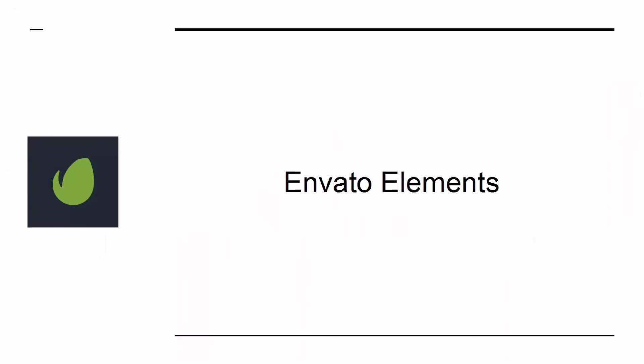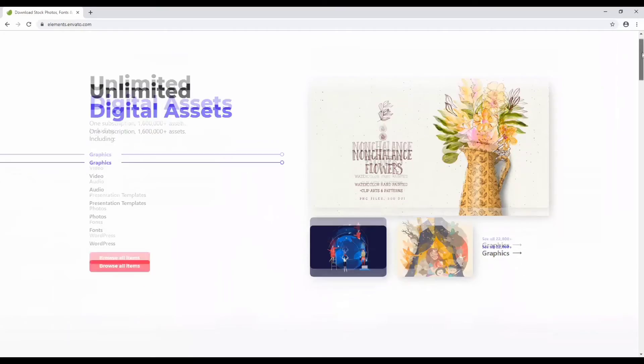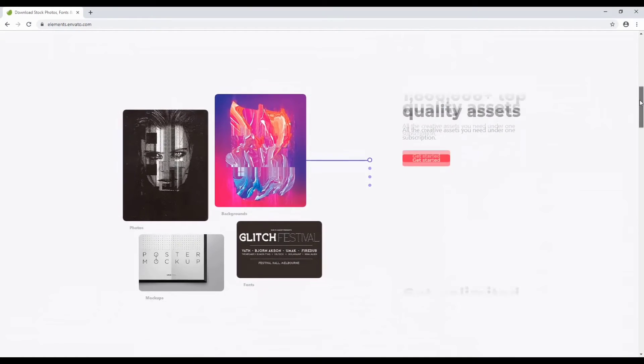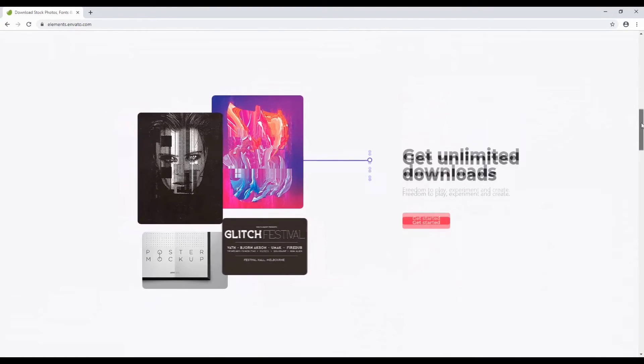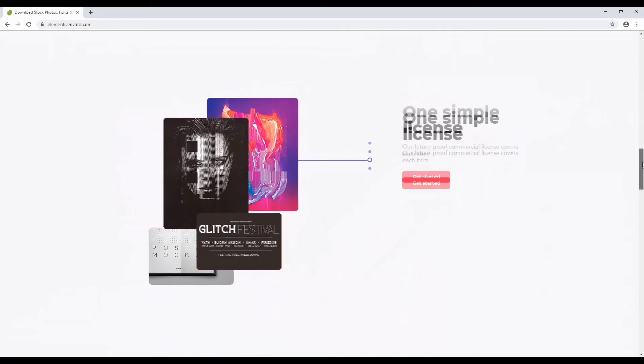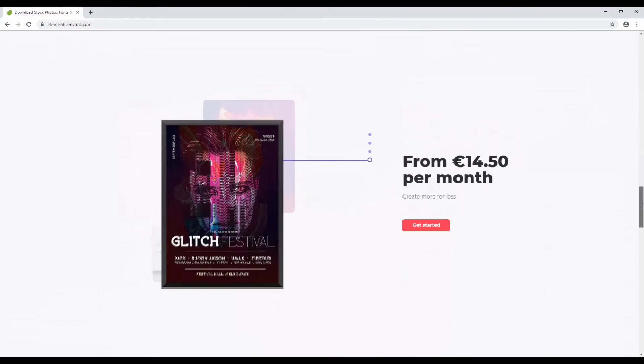Envato Elements is a service that gives you access to a huge number of stock images, videos, website templates, sound effects, fonts, and more. It will immediately improve the quality and professional impact of your website, so don't settle for anything less.